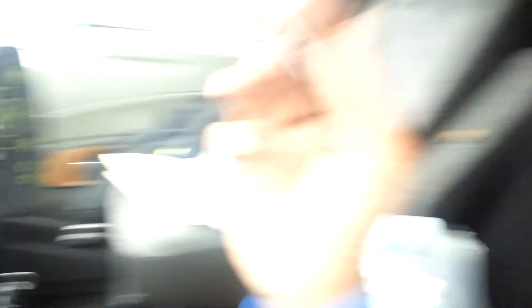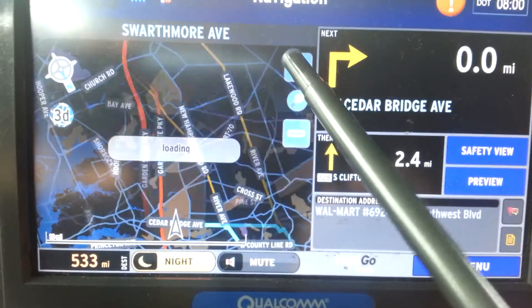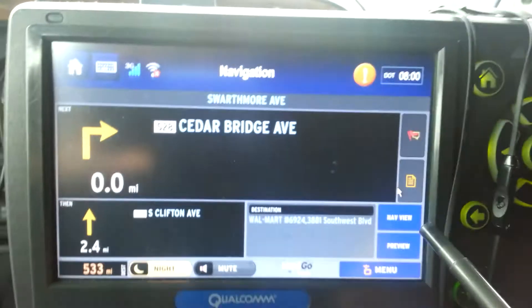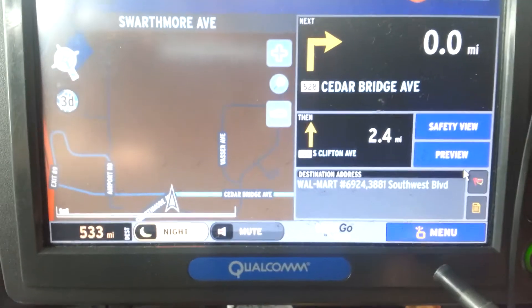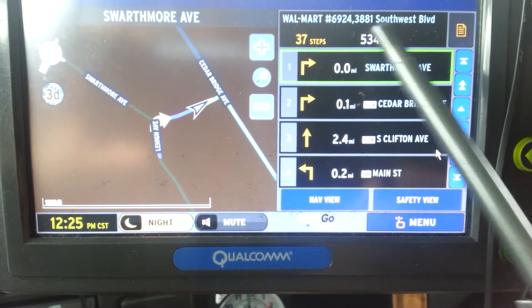To travel along your route. Basically what I'm going to show you is little tricks and trades. If you don't got a Rand McNally GPS, you can actually use the Qualcomm along with that. Now, let me let it clear up. You can zoom. This is where I'm sitting at, right? You're going to go to safety view, which makes your screen bigger, but I don't really use that too much. So we're going to go back and go to preview. Preview lets you know there are 37 steps that you got to take — 534 miles.